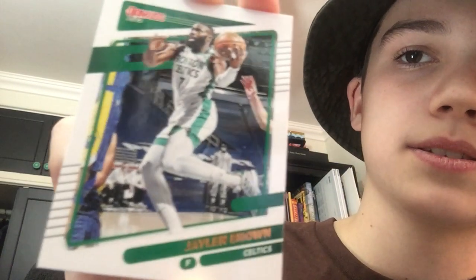Next we have Jaylen Brown. He plays for the Boston Celtics — very good player. Probably the second best player on the Boston Celtics right now. He's probably one of the best shooting guards right now — not top 10, maybe top 20-ish though. Overall, very good.